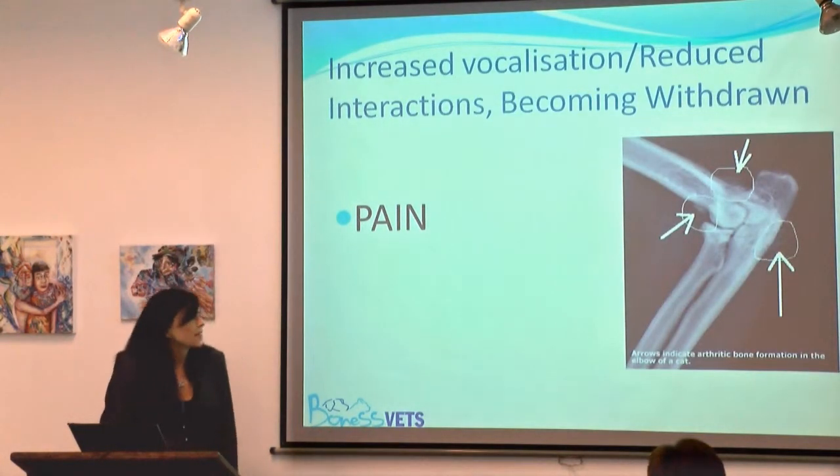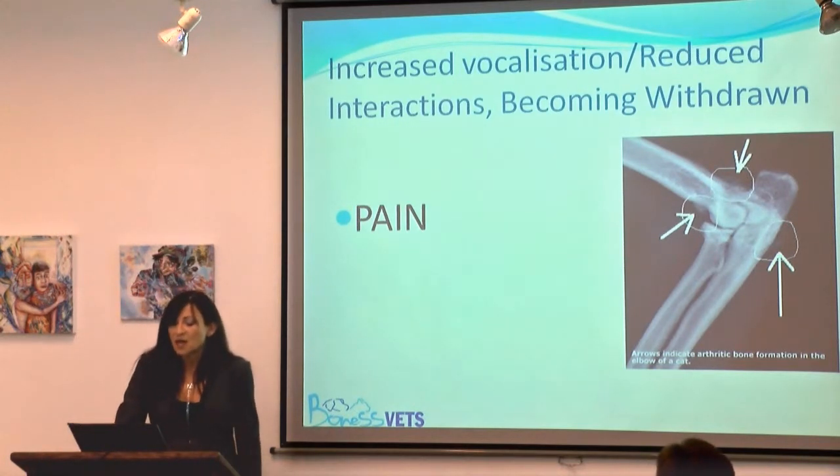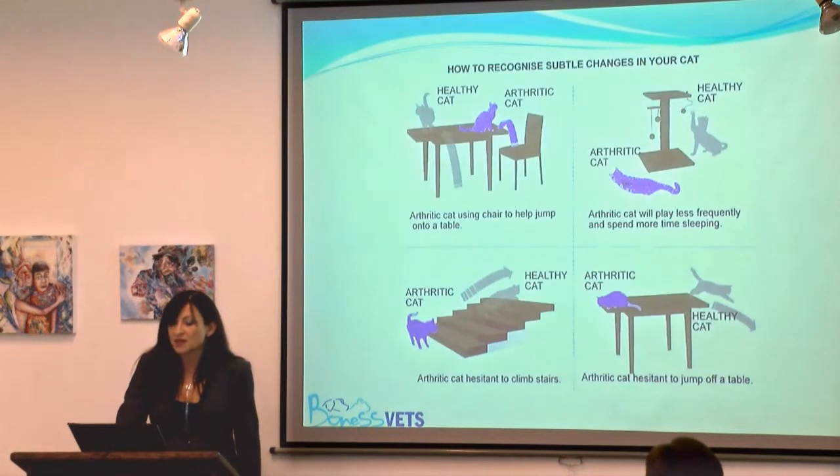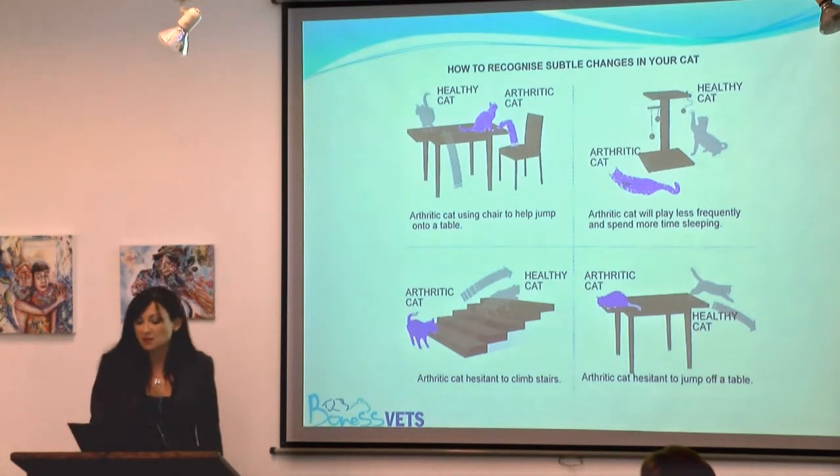Arthritis is a significant cause of pain. For example, an arthritic elbow — the cat is not going to be holding its paw up, as Jo alluded to earlier, but you wouldn't necessarily see obvious limping.